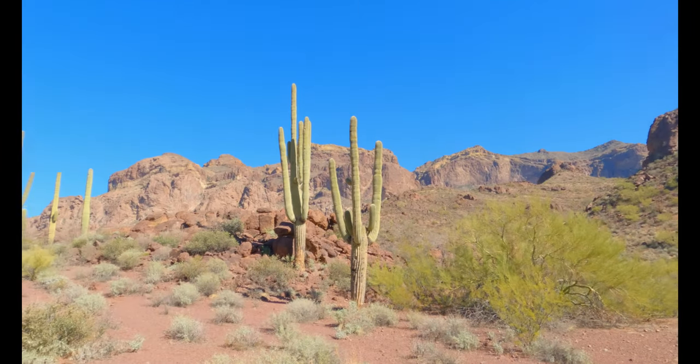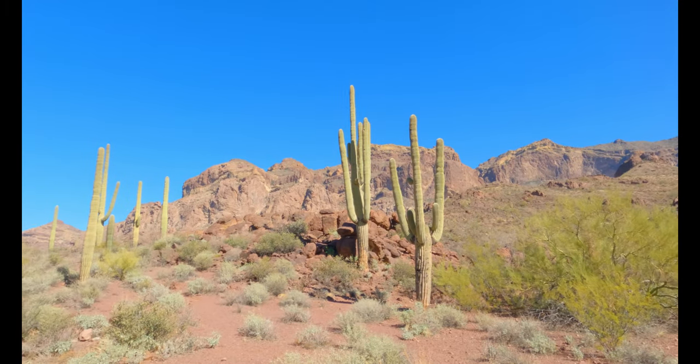It's time to hike back and drive to the next trail. On to the next trail — this is the Bull Pasture Estes Canyon Trail, 3.9 miles round trip, 1,076 feet of elevation gain.